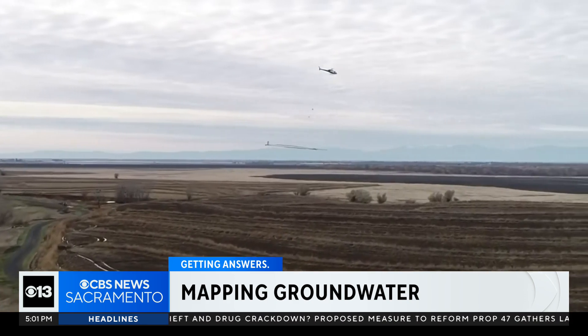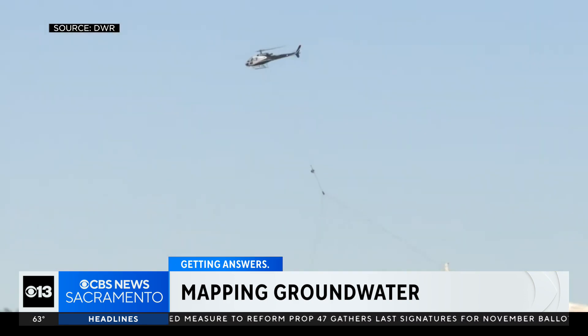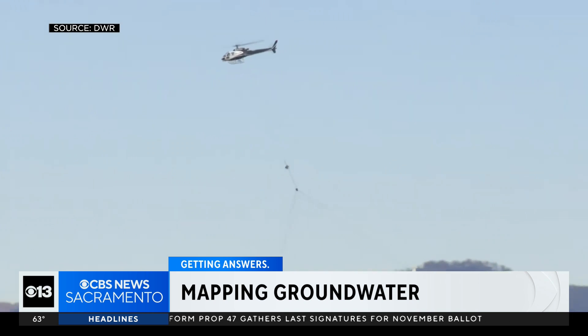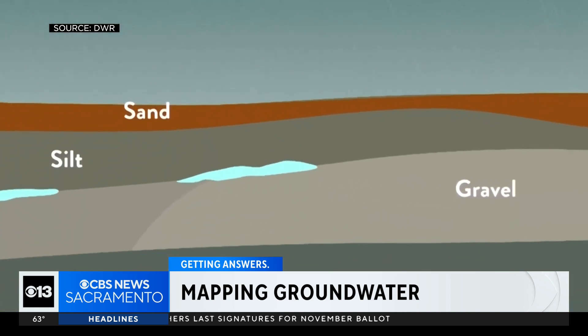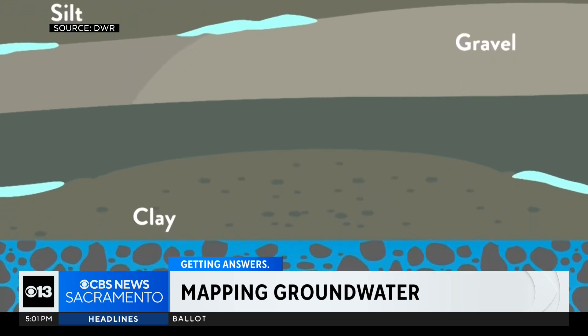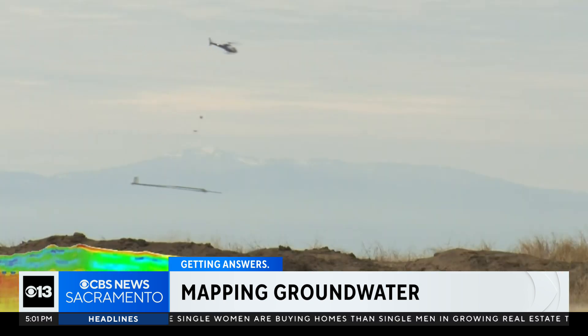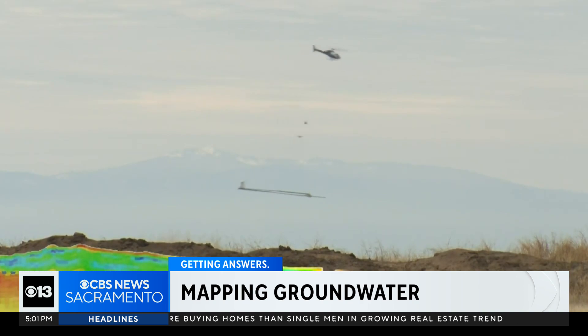The helicopter is towing a large hoop that sends signals into the ground that bounce off the different types of materials — the sand, silts, and gravels that are below the ground. The signals penetrate a thousand feet below the ground. It's like an MRI for the earth.